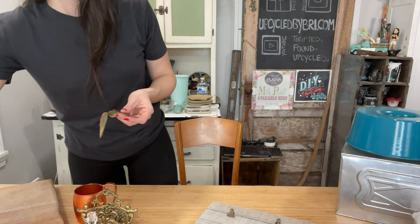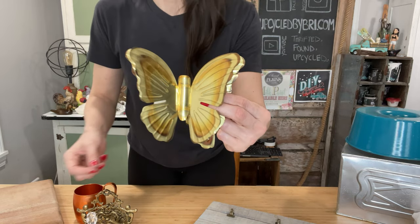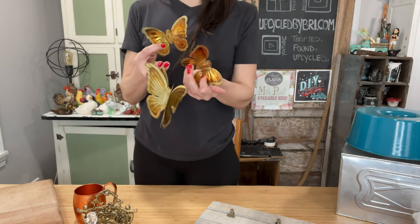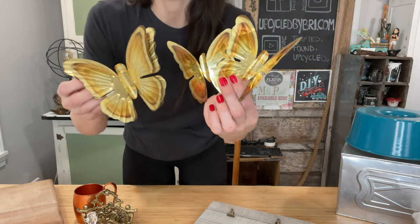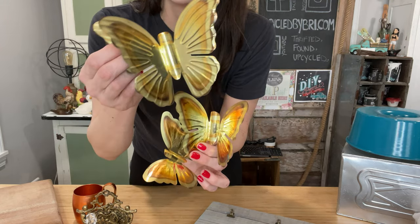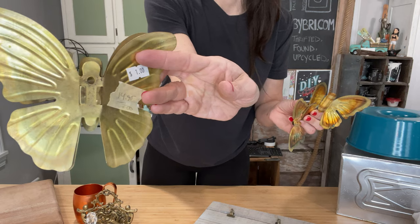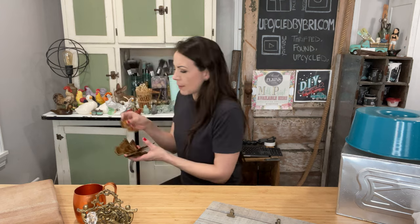I found one brass butterfly at God's Storehouse and she was a dollar. And then when I was at the little local antique store, I found two more brass butterflies. So now I've got a set of three for $14.95 - I paid around $3 total. I love these - this one's two dimensional and they've got little hanging hooks on the back. Little hanging butterflies and hummingbirds, whenever I find them, sell very well.